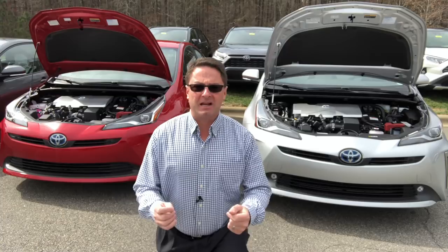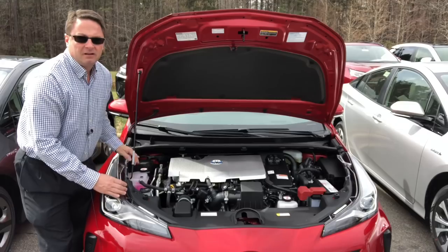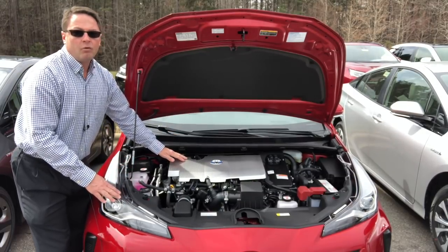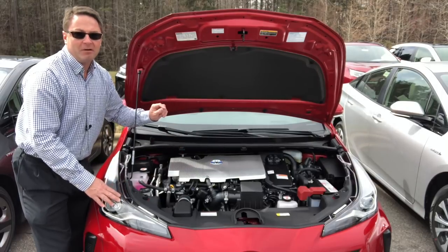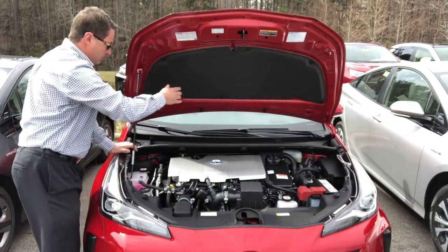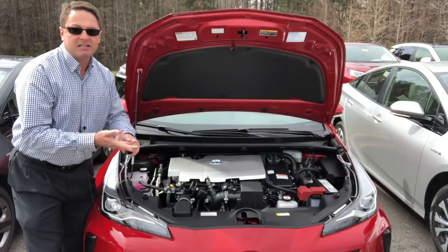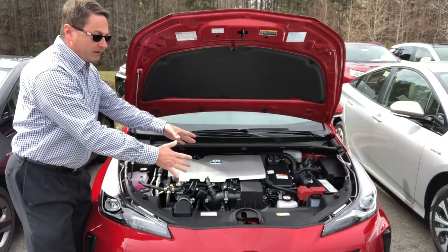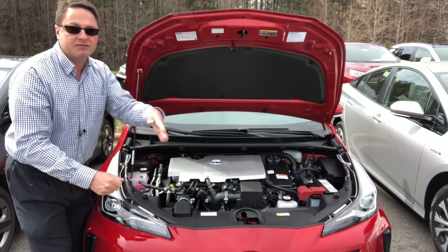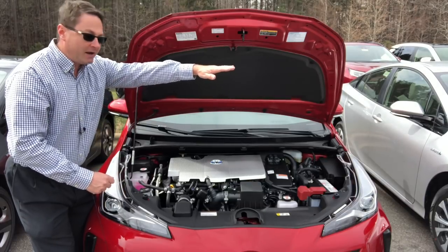Let's talk about engine performance. I pulled out the Limited front-wheel drive and an all-wheel drive. The front-wheel drive has a 1.8-liter four-cylinder engine delivering 96 horsepower, 105 foot-pounds of torque, but combined with two electric motors it delivers 121 net hybrid horsepower. It's electronically controlled with a continuously variable transmission, CVT. It has front McPherson struts and rear multi-link suspension, giving you nice responsive tight handling around curves and country roads, and smooth glide on highways and in the city.